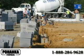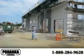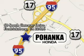Bohenka Honda of Fredericksburg is a world-class facility with a world-class staff, all on a mission to be number one in sales volume and customer service. Please be sure to pay us a visit once our new doors open.